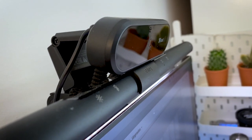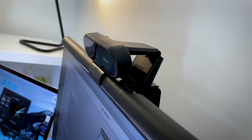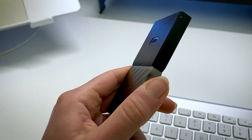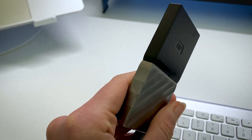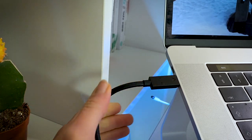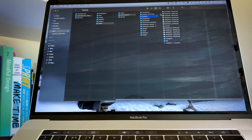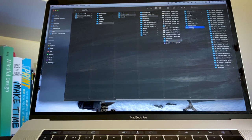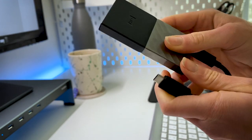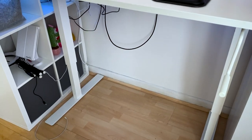I was upset because I couldn't fit both the light screen bar and the webcam on top of my monitor, so I used an elastic band to hold these objects in place. To back up and store my files I use the Western Digital My Passport portable SSD. I'm not an expert on hard drives — I was advised to buy this one by a friend who has used it for years. I give it five stars, but I'm sure there are more affordable solutions that work exactly the same.